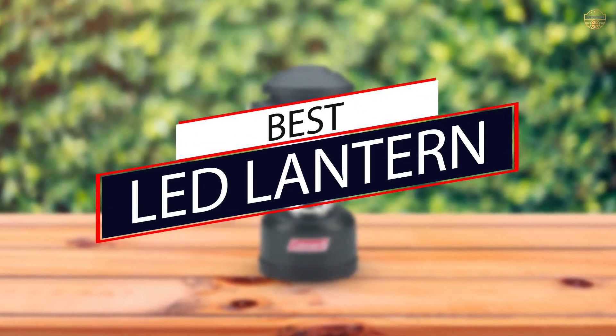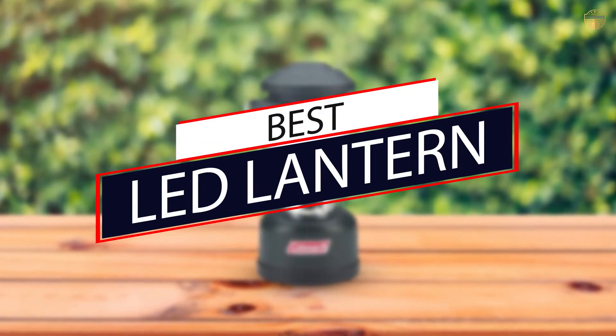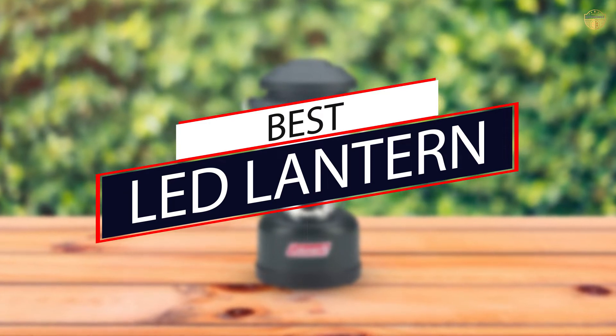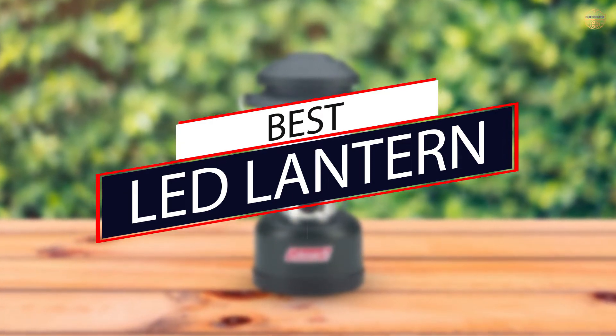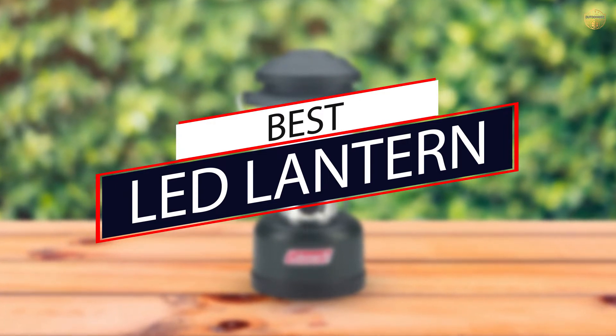Whether heading into the backcountry or lighting up the night car camping, we found the best LED lanterns for every use and budget. Use this comprehensive review to help you find your next lantern to light up dark places.